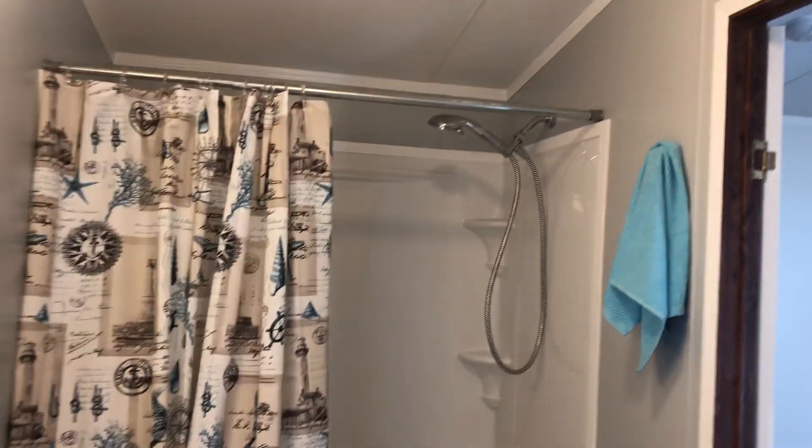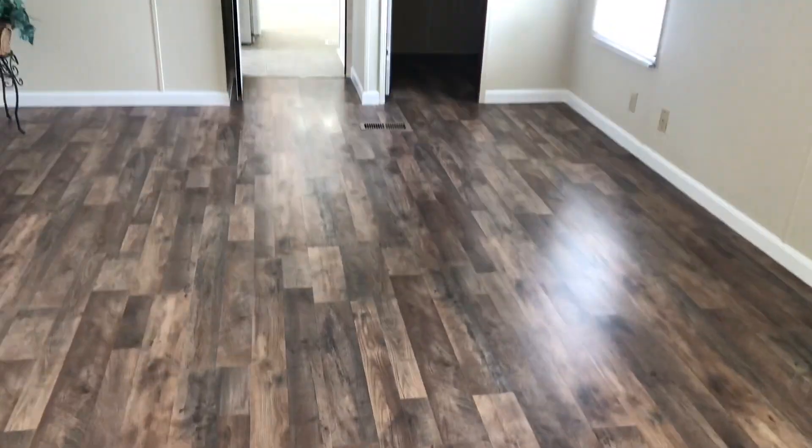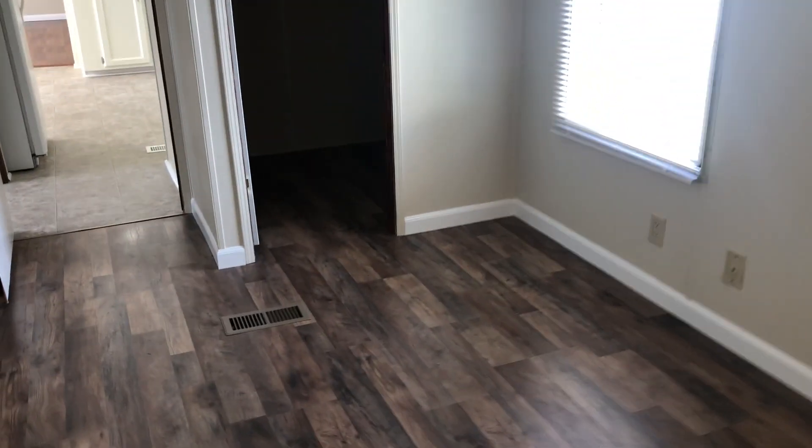Hey, this is Paul with Paul's Mobile Homes and I'm doing a video tour of a recently remodeled two-bath mobile home. It's located in Bear, Delaware.